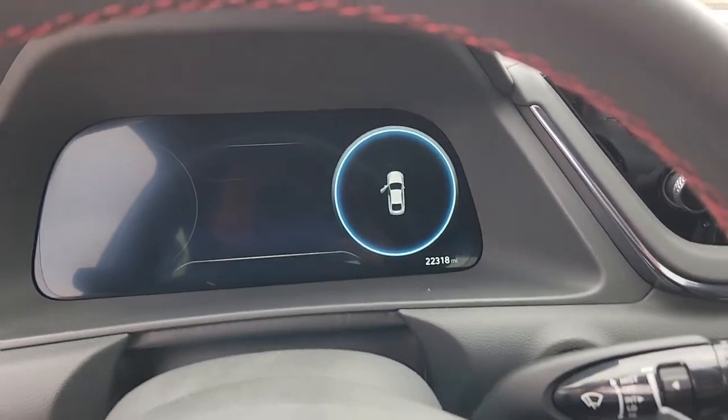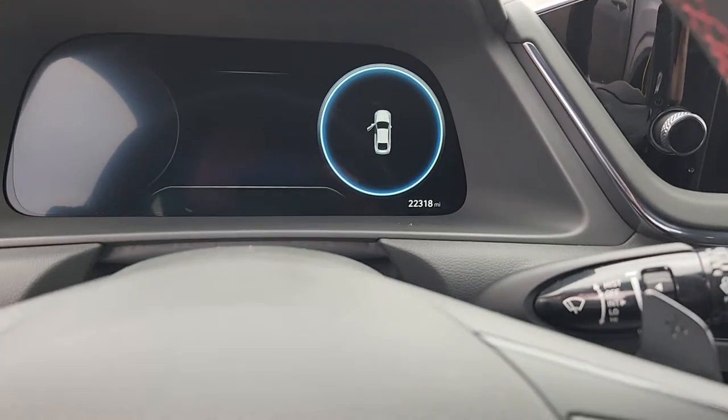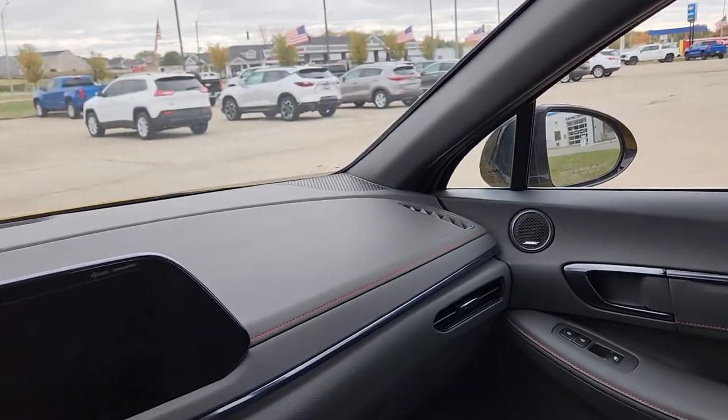Looks like just a little bit over 22,000 miles — I thought it had 21,900, I was off by a hair, I apologize about that. You're going to have heated seats. This thing has everything.